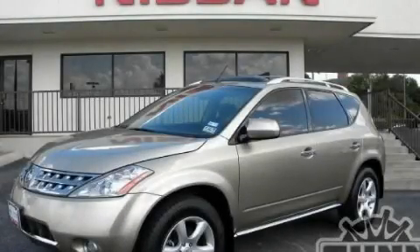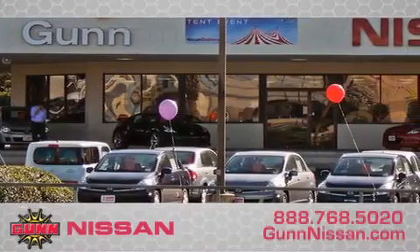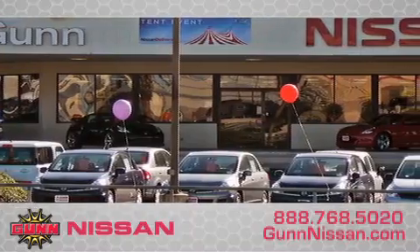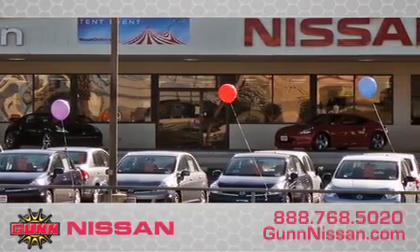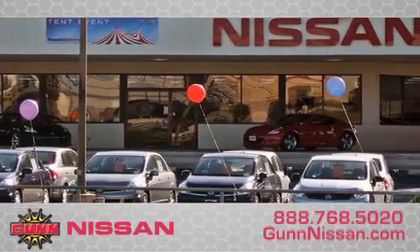Contact us today and schedule your opportunity to see this automobile in person. Call Gunn Nissan today to arrange for a closer look at our entire inventory and find out why Gunn's one simple price is simply better. Remember to ask about our 48-hour return policy and no-hassle way of doing business.